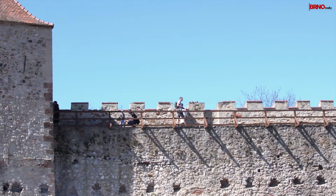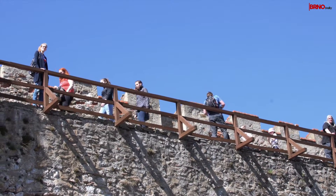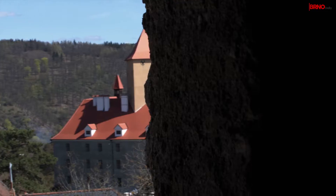The first place on our list is Veveří castle, one of the oldest castles in the Czech Republic. It is around 800 years old, and to see it thoroughly you can take up several tours individually or in groups.